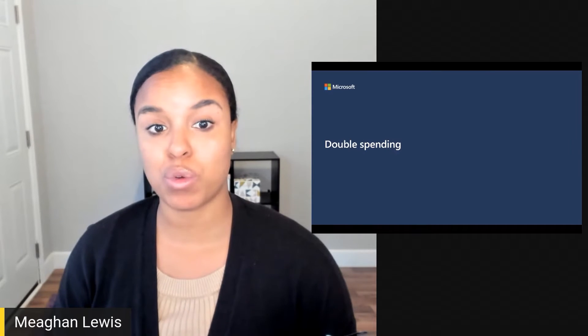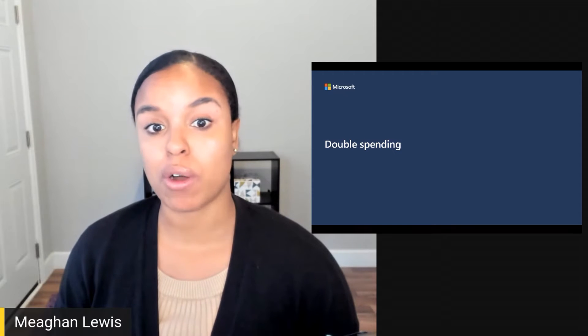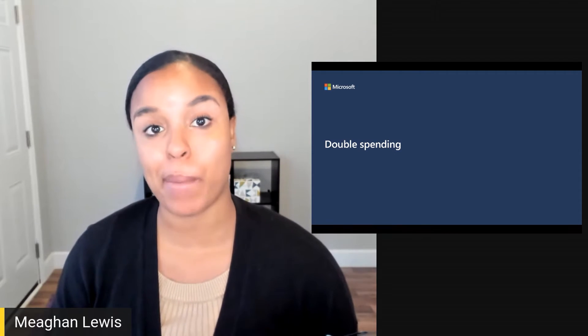Double spending is one of the possible risks that can happen on a blockchain network. In this video, I'll explain what it means, how it can happen, and how it might be prevented.